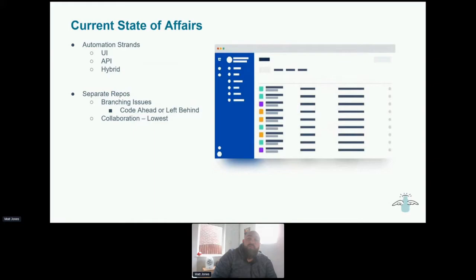I'll give a brief overview of how we currently stand. We've got several automation strands: a typical UI with Selenium, API tests, and some hybrid API and UI tests. Initially, these were all part of separate repos, which meant that the tests were completely separate from the code that contained the microservices and the websites.